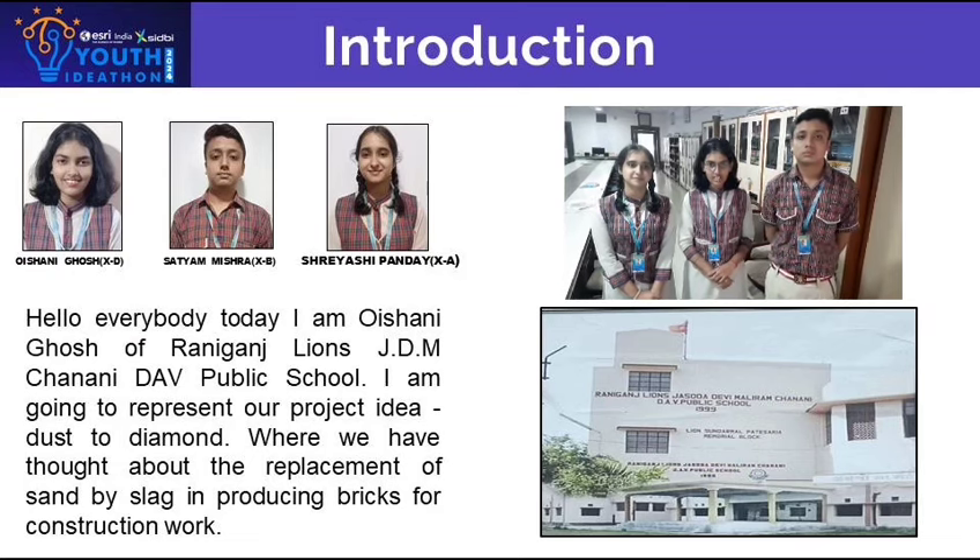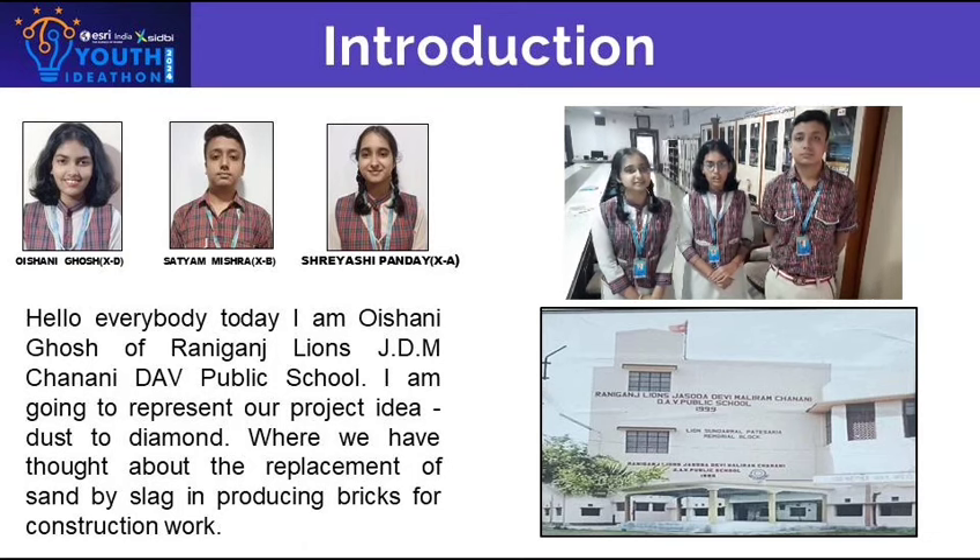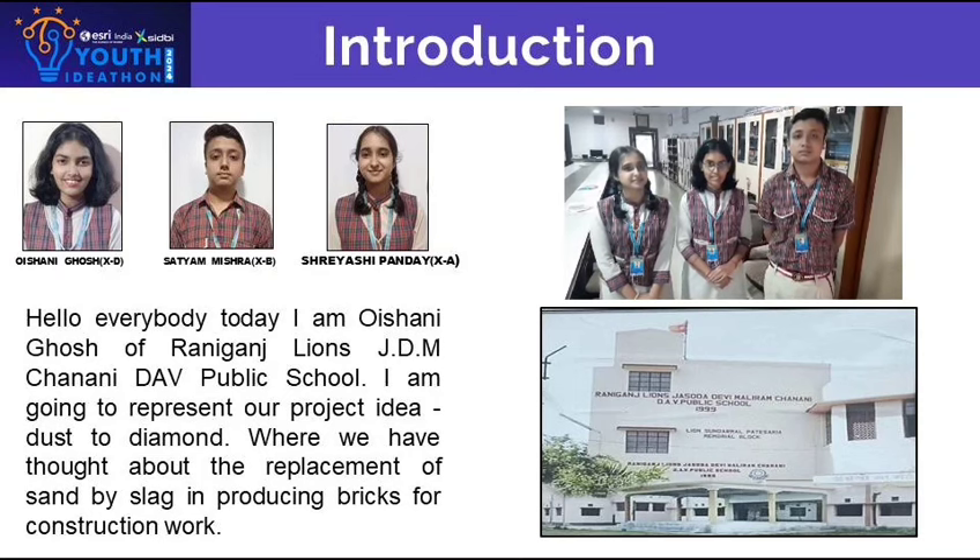Hello everyone. I, Shani Ghosh of Standard 10, I, Sathya Mishra of Standard 10, and I, Shreya Sri Pandeya of Standard 10 of Rani Gunch Lions JDM Chenani DAV Public School, are going to represent our project idea titled Dust to Diamonds.